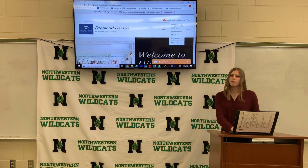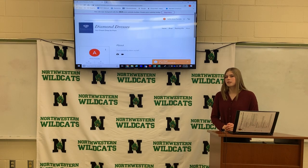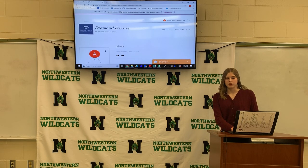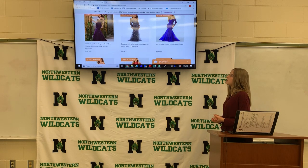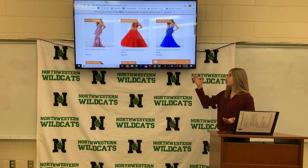Next is the profile. The profile is where you can save your favorite dresses, save your addresses, and see your most recent orders. Next is the shop page. This page has all of the dresses we carry. It has 2020 collection dresses, 2019 collection dresses, the name of the dress, and the price.